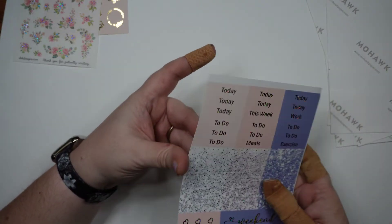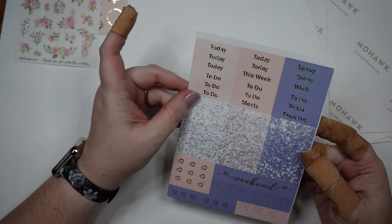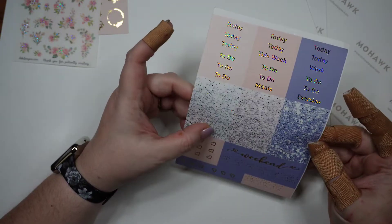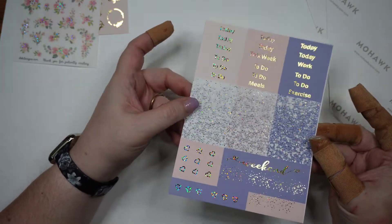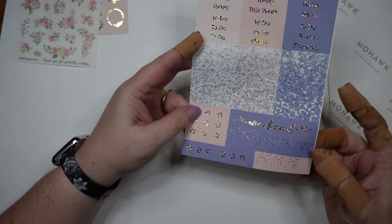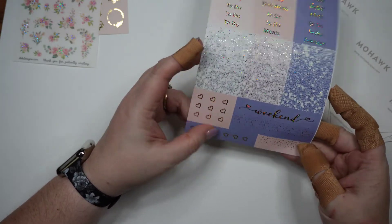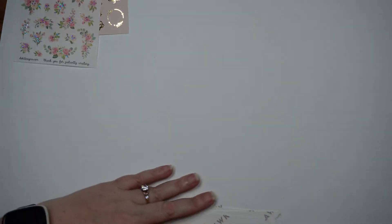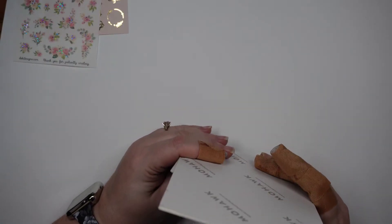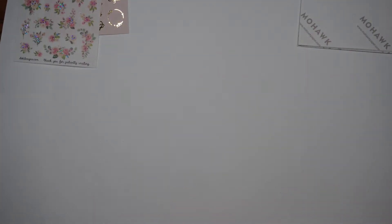And then we've got our words down here: payday, laundry, shopping list, Walmart, social media, hump day, tidy up plan, errands, target run, movie night, happy mail. The picture behind all these boxes is just really gorgeous — all foily and shiny and pretty. And then we've got our header stickers: today, to do, this week, work, exercise, meals, all in foil. And then the glitter headers in all three colors with foil on top, extra glittery. Plus your weekend banner and three two-tone flags with the foil.